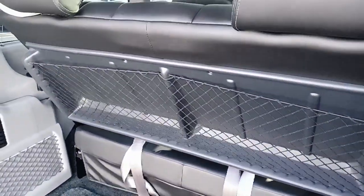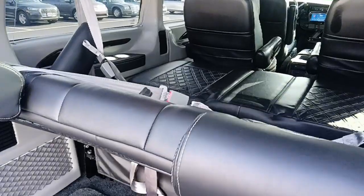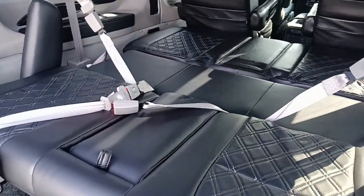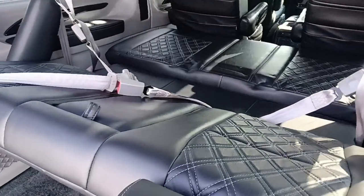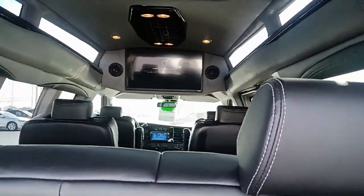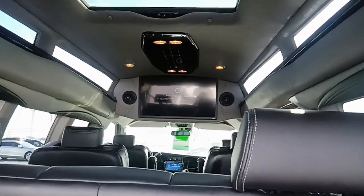Functionality of the rear sofa bed — a third section comes up to add more bed space and disappears when you don't need it. 32-inch flat screen with surround sound up top. Vista Bay windows. This unit also has a sunroof with sunscreen.